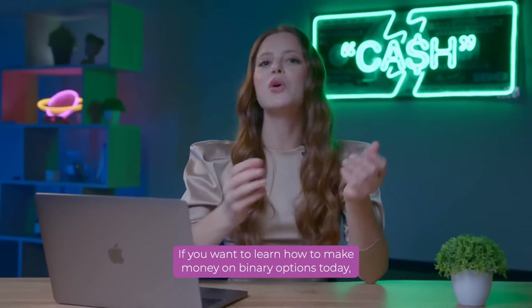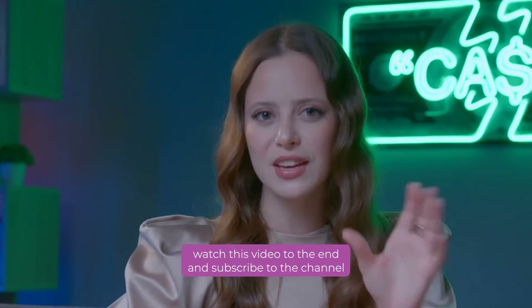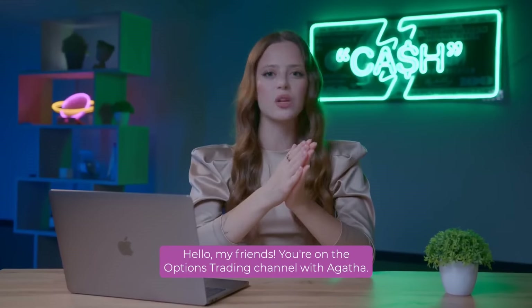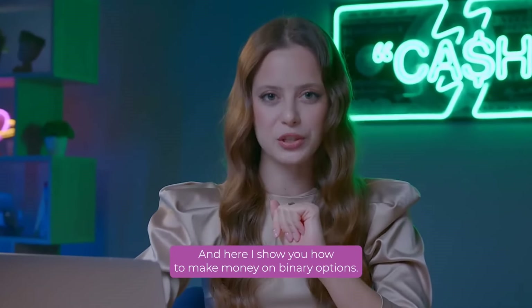Just imagine how your life will change when you make that kind of money. If you want to learn how to make money on binary options today, watch this video to the end and subscribe to the channel. Hello, my friends! You are on the Options Trading channel with Agatha, and here I show you how to make money on binary options.